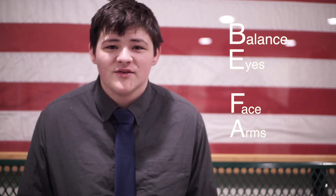F is for face — ask the person to smile. Is one or both sides of their face drooping? A is for arms — ask the person to raise both their arms. Is one side drooping down?